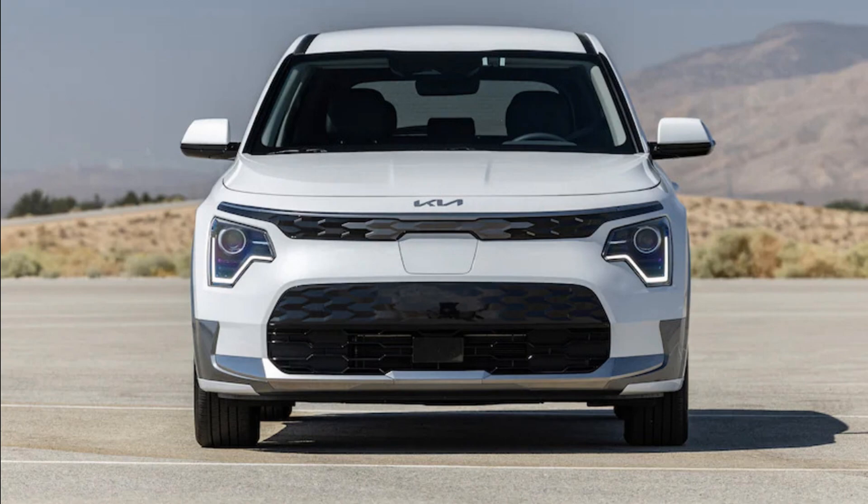Few vehicles have undergone such radical design transformations as the 2023 Kia Niro EV while still driving so much like the model they replaced. Inside and out, Kia's new electric compact crossover has traded the old Niro's anonymous economy car vibe for a funky, techie, and daring look. The makeover works — I'd much rather be seen in this Niro EV than the one that came before it.